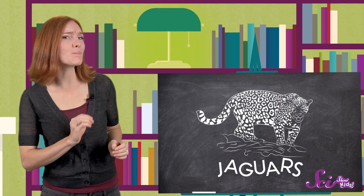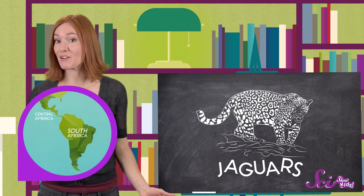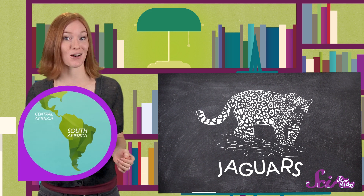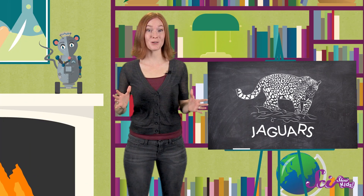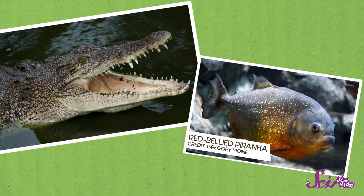Jaguars, on the other hand, are a little bigger than leopards. And they live in a totally different part of the world — in the rainforests and grasslands of Central and South America. They often hunt animals that live in the water, like crocodiles and fish. So as you can imagine, like tigers, jaguars are really good swimmers.